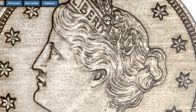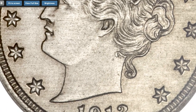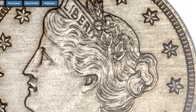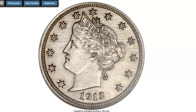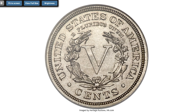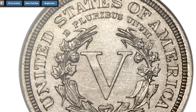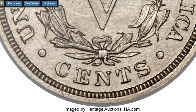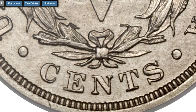The 1913 Liberty Head Nickel again captured worldwide attention when this specimen became the first of the five struck to be sold at Mehl's auction of the Olsen Collection in 1944, purchased by King Farouk of Egypt. For nearly a century, everything discussed about the origins of the 1913 Liberty Head Nickels has been pure speculation or educated guessing at best. The coins made their first public appearance in 1920 in the possession of Samuel W. Brown.